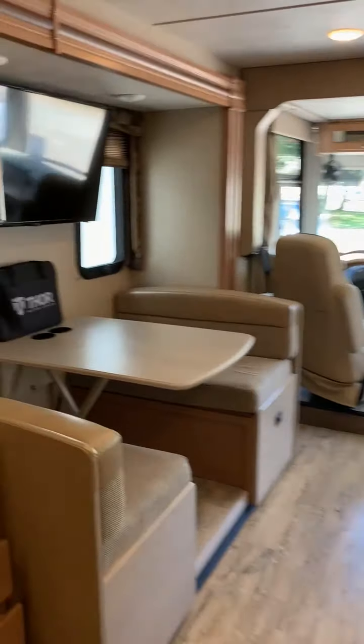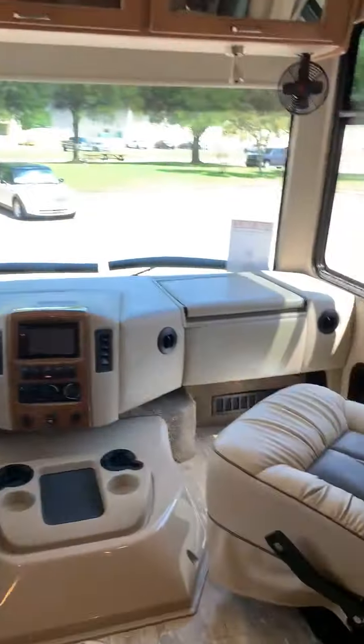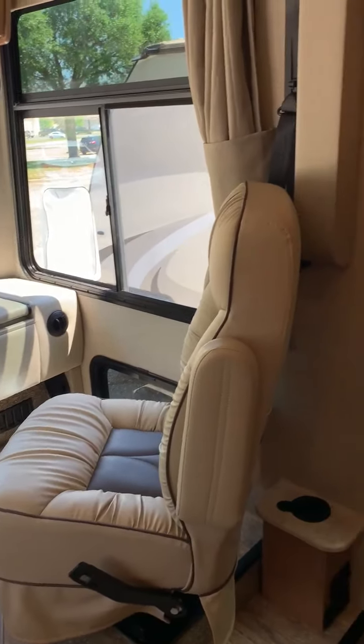So that is the coach. If you would like additional photos or another video, send me an email and I will get back to you.